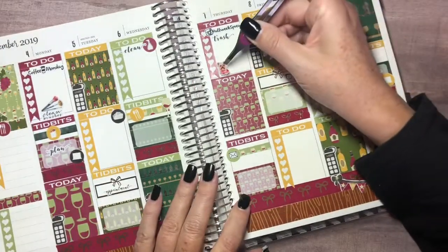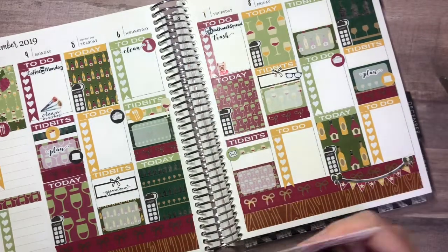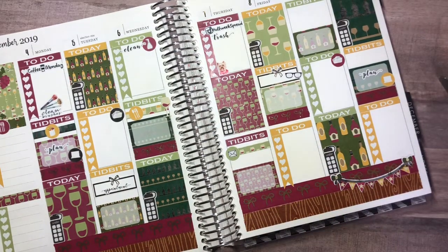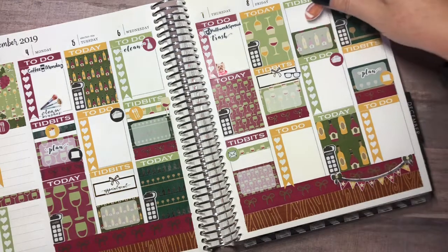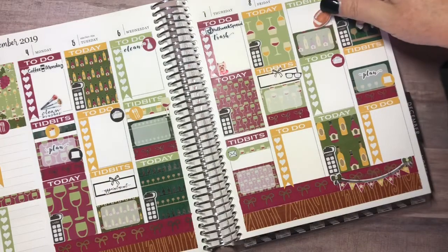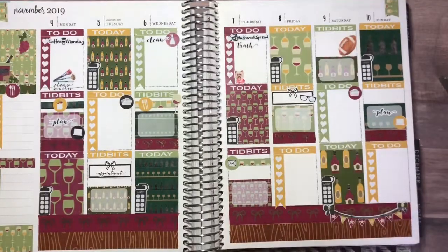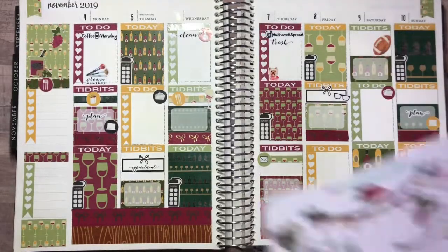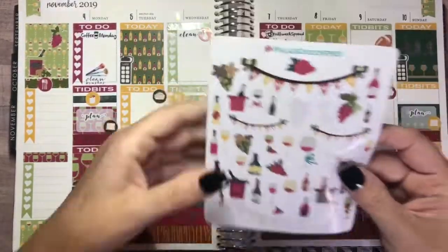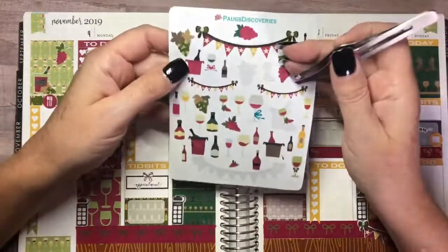I used to have a lot of Izzy name stickers but I've used them up. From My Newest Addiction I also have these football stickers — they were on a sheet that looked like a football field — and I'll put that there because that's the main thing I'm doing that day. I think that's all I'm going to add for now, and I'll just add things as I go through the week. Now I want to go through and scatter some of the small deco at the top, starting with this really large cluster of grapes.